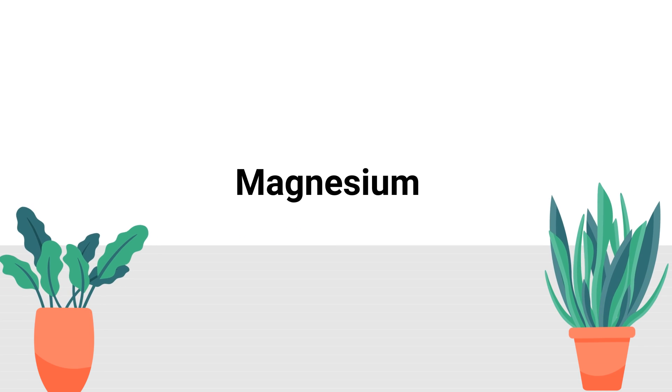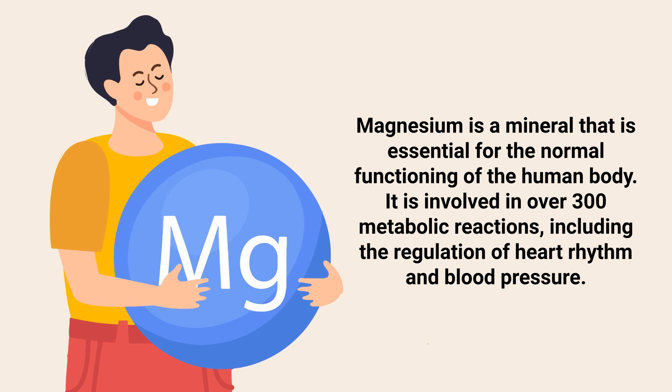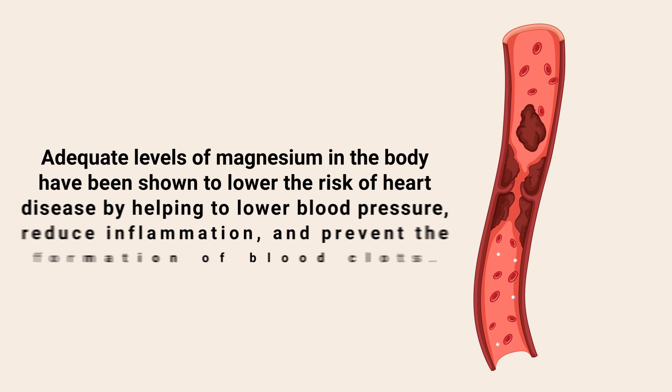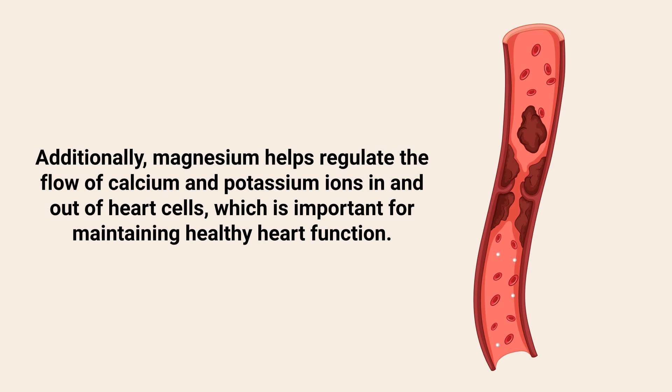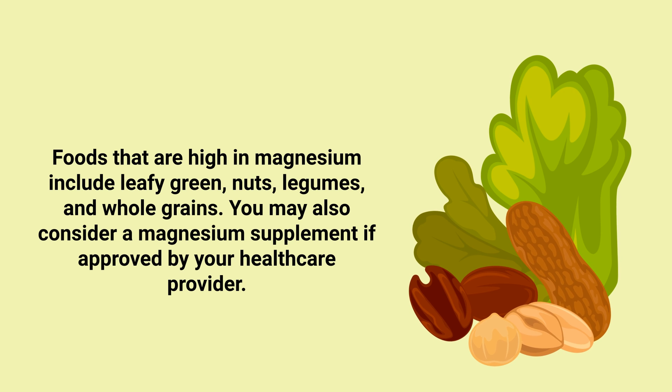Number 4: Magnesium. Magnesium is a mineral that's essential for the normal functioning of the human body. It's involved in over 300 metabolic reactions, including the regulation of heart rhythm and blood pressure. Adequate levels of magnesium in the body have been shown to lower the risk of heart disease by helping to lower blood pressure, reduce inflammation, and prevent the formation of blood clots. Additionally, magnesium helps regulate the flow of calcium and potassium ions in and out of heart cells, which is important for maintaining healthy heart function. Foods that are high in magnesium include leafy greens, nuts, legumes, and whole grains. You may also consider a magnesium supplement if approved by your healthcare provider.